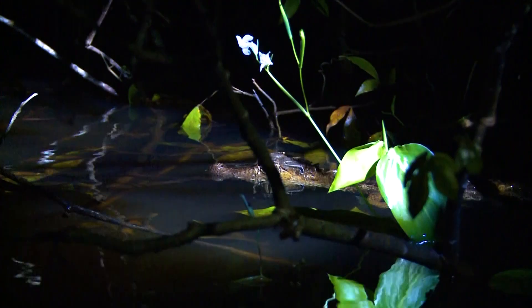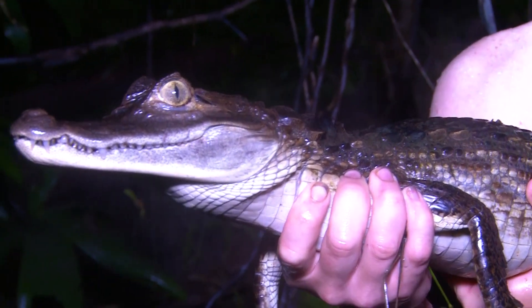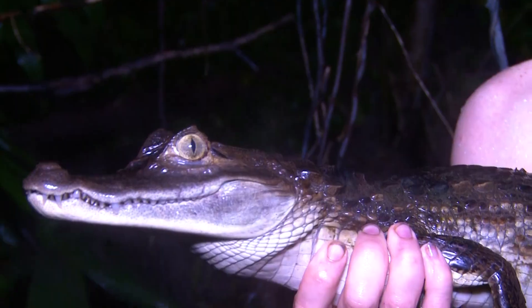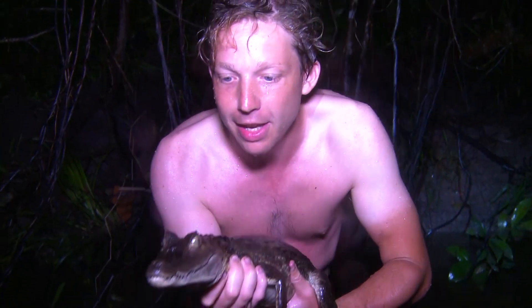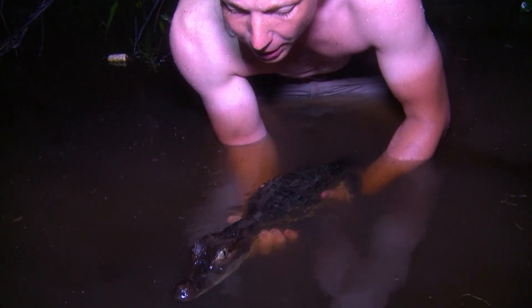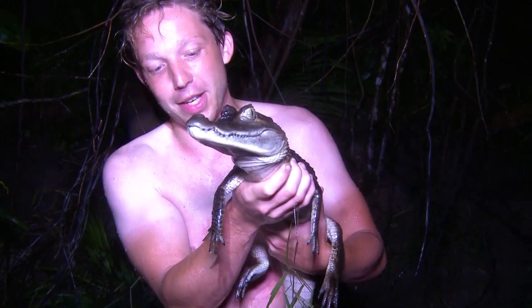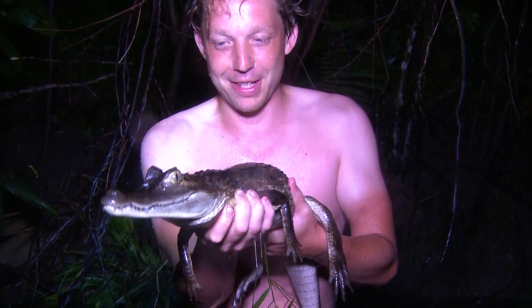There's caiman everywhere. I want to try and get a little bit closer. That is beautiful. The pupil is perfect for night vision. You can hardly see them during the day — their eyes are just popping out the top of their head. The fact that we haven't been able to find an anaconda, this is a good find here. It keeps the excitement going.